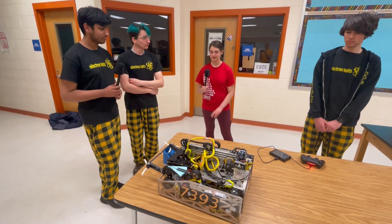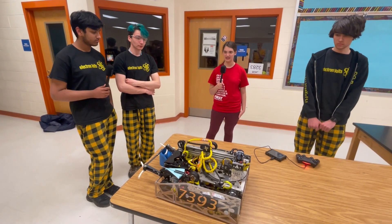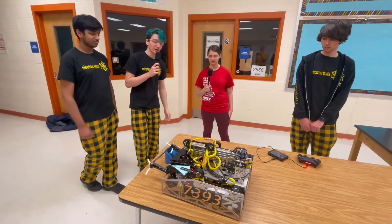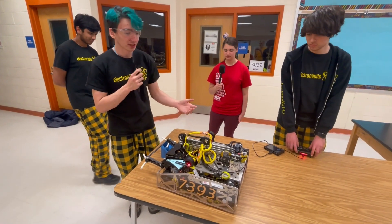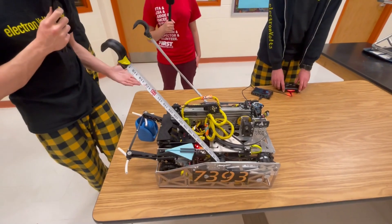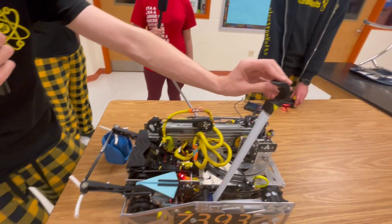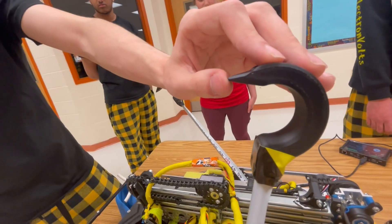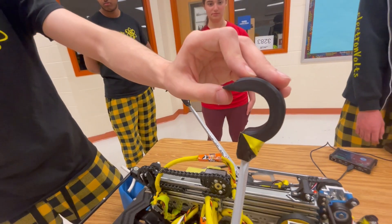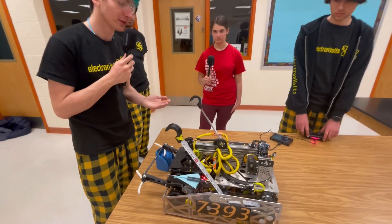Now that we understand the basic pixel manipulation, can you talk about your endgame tasks, including your drone and hang? Starting with our hanging mechanism, we actually use two tape measures — which seems strange, but they've worked really well for us — along with these hook designs. You can see they've got a little lip here, and that lip allows us to grab onto the truss for hanging in a much larger radius, as previously we would just fall off the truss if we didn't fully hook on the climbing hooks.